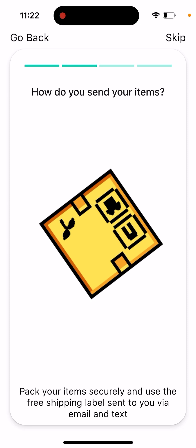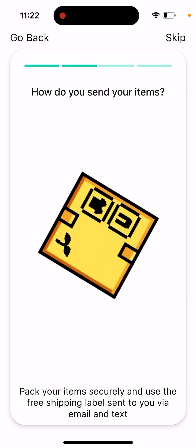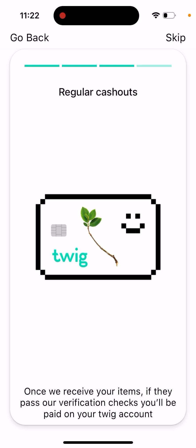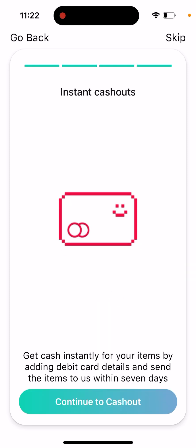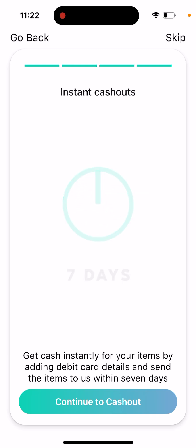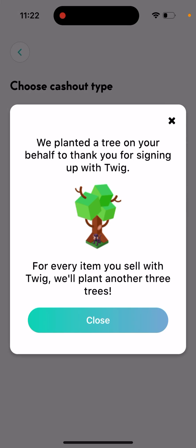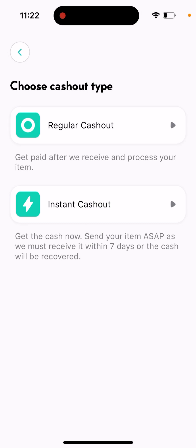You send the items within seven days, pack them securely, and use the free shipping label sent to you via email and text. Once they receive your items and they pass verification checks, you get paid to your Tweak account. You can choose a regular cash out — get paid after they receive and process your item — or an instant cash out, which gets you the cash now, but they must receive the item within seven days or the cash will be recovered.